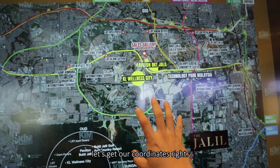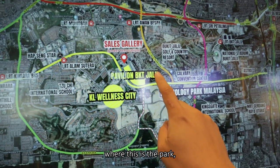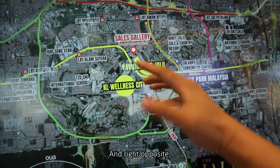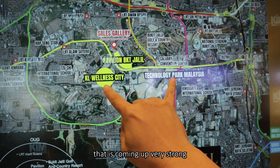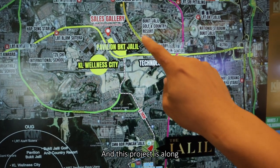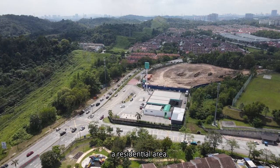First let's get our coordinates right. This will be Bukit Jalil where this is the park, this will be Pavilion Bukit Jalil, and right opposite this will be Puncak Jalil site already. And this is the very hot project that is coming out very strong — KL Wellness City and Technology Park — and this project is along this route in a residential area.